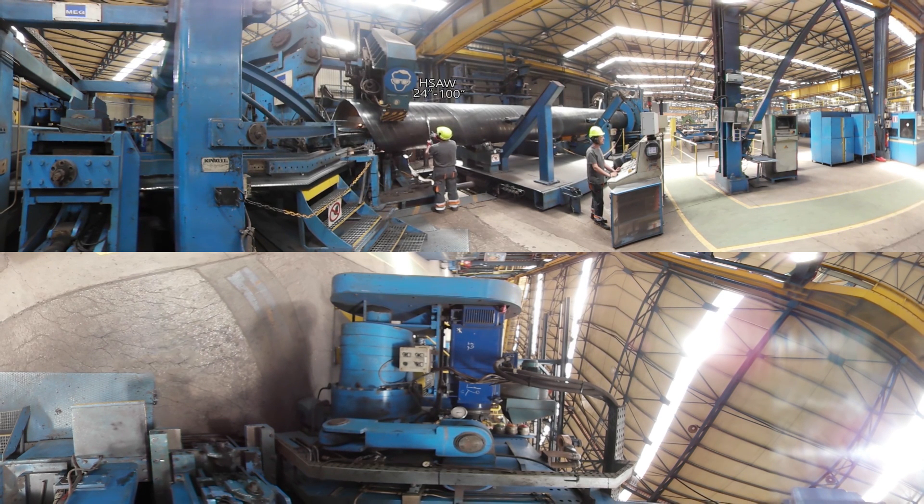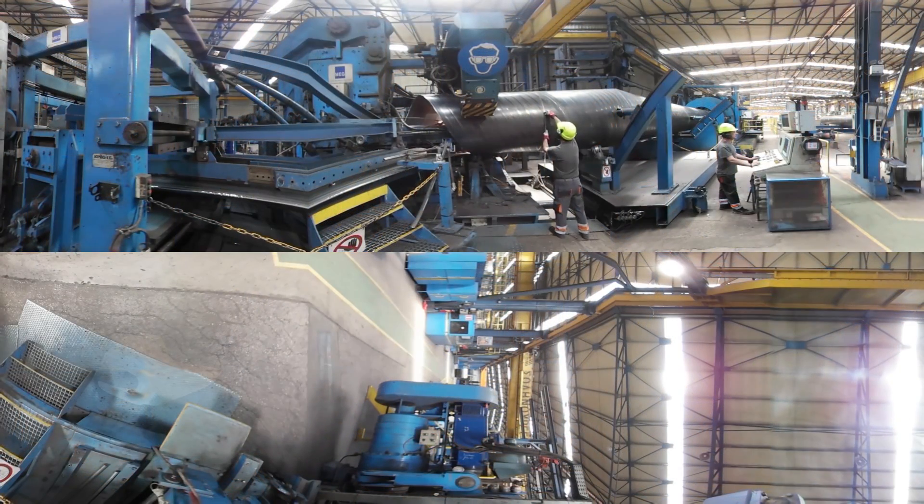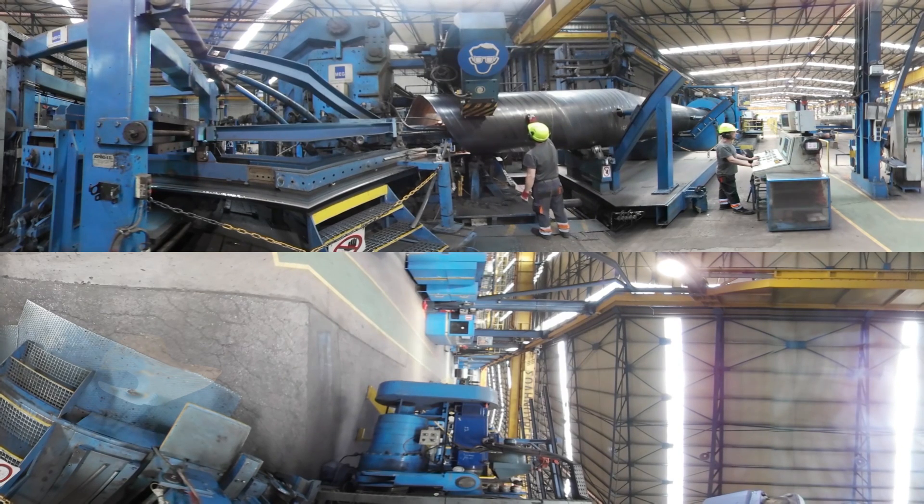Finally, we are now in the 100-inch spirally submerged arc welding mill. The two-step HSAW mill can produce pipes with a diameter from 24 inches up to 100 inches, wall thickness up to 25.4 millimeters, and steel grades up to X80. This mill has supplied high-quality line pipe for critical onshore gas transmission pipelines in Europe, North America, and most other major continents around the world.